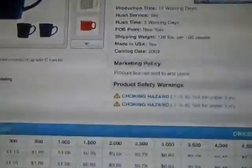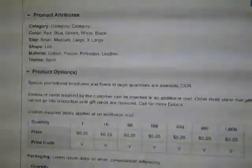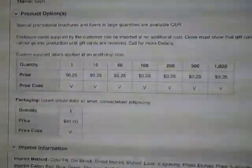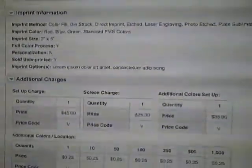The pricing, the market policy, the product attributes of the color, size, shape — everything that you need to know about that product so you can make a decision whether this is the right product for your client or not. This is what I really like: all the information is on one screen. You don't have to do tabs.